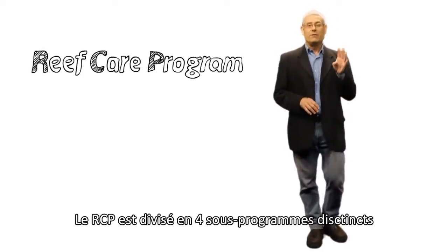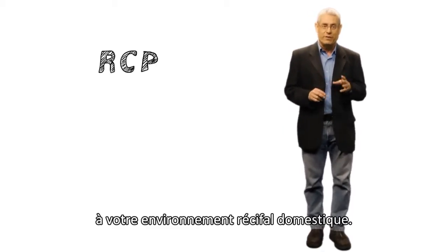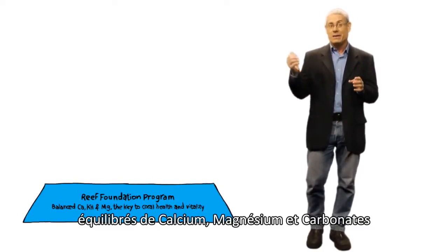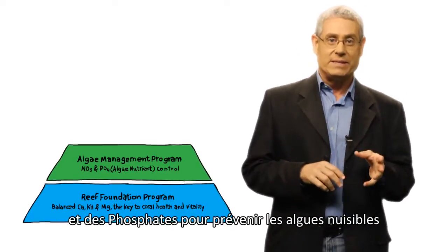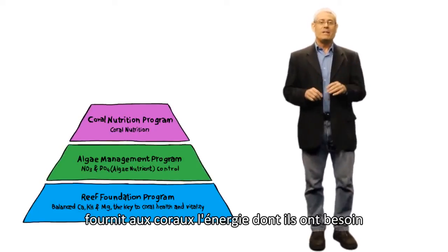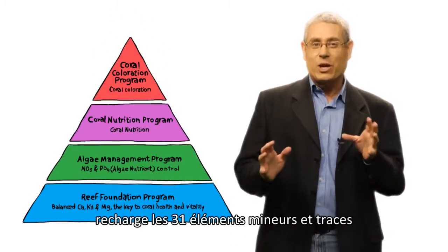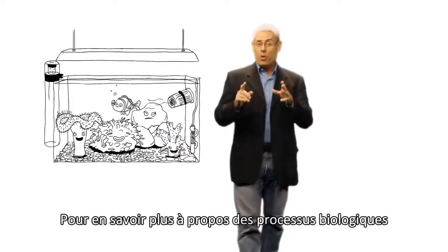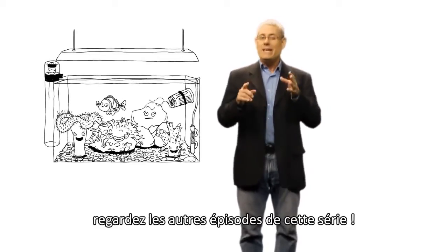The RCP is divided into four distinct but complementary sub-programs according to the various biological processes which take place in the artificial reef environment. The Foundation Program defines and maintains the correctly balanced levels of calcium, magnesium, and carbonates for your aquarium. The Algae Management Program enables controlled reduction of nitrates and phosphates, preventing nuisance algae and actively promoting coral growth or coloration. The Coral Nutrition Program provides the supplementary energy corals need for all of their metabolic processes. And the Coral Coloration Program accurately replenishes all 31 of the minor and trace elements that enable corals to display their natural colors. To learn more about the biological processes going on in your reef and the role of each sub-program in the RCP, see each of the episodes in this series.